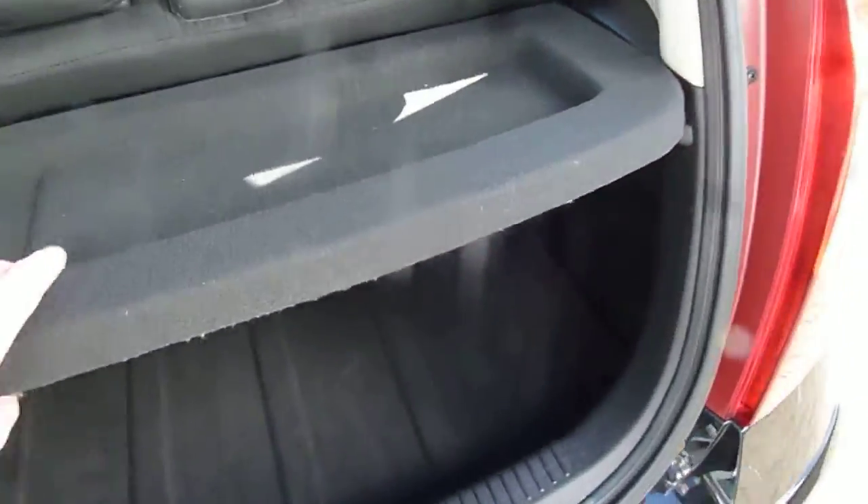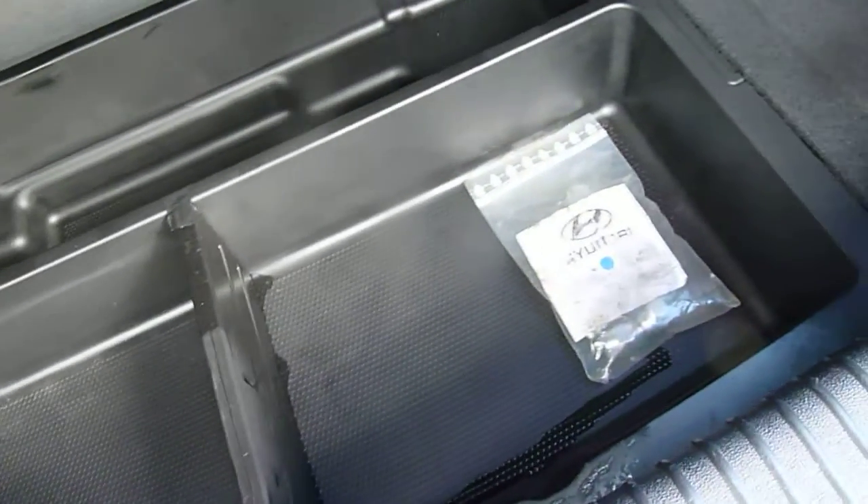We'll start by having a look inside the good sized boot for a city car. We've got 60-40 split rear seats for any larger items. Underneath that floor there you've got additional storage, and then underneath that tray you've got your space saver spare wheel.